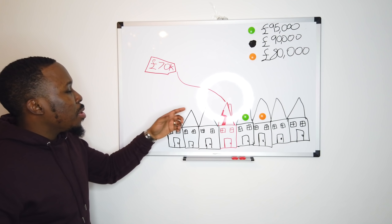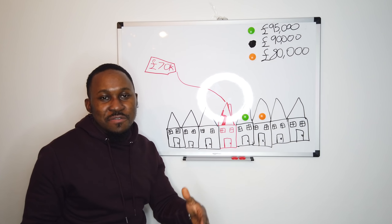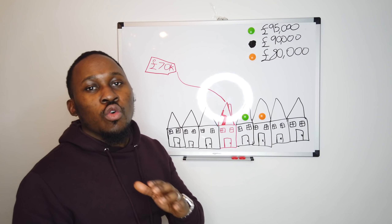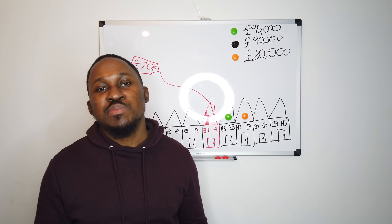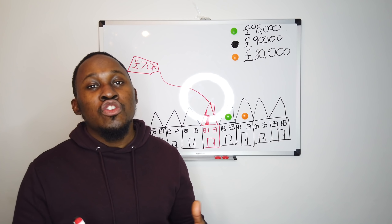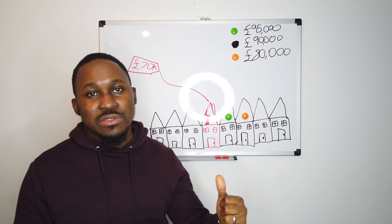Now our property is run down — in a very bad state, perfect for B Triple R — and it's on the market for £70,000, lower than all the other houses on the road. One of the key things for B Triple R is getting a house below market value. In this instance, let's say you managed to get that house down from £70,000 to £60,000. So we've bought the house for £60,000.